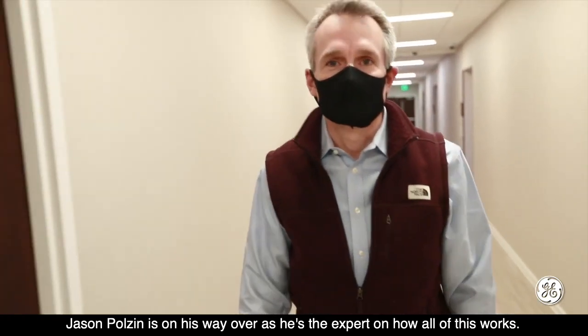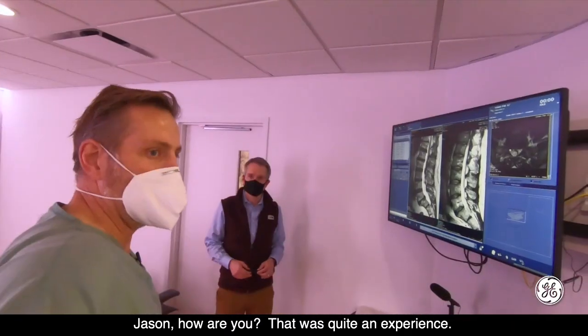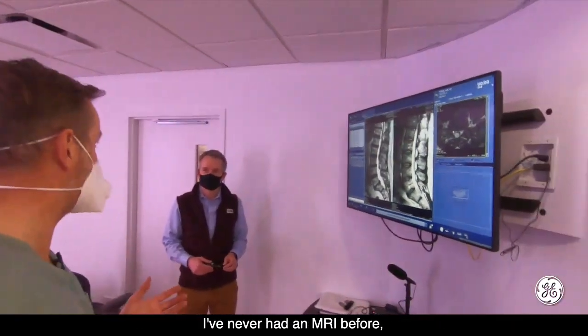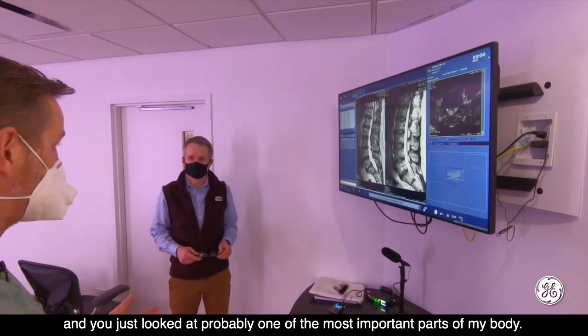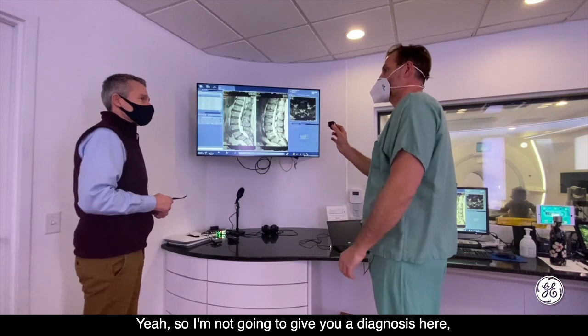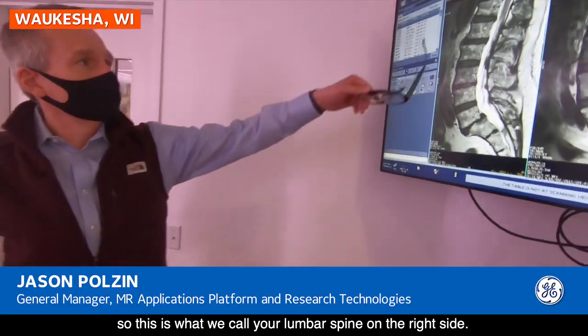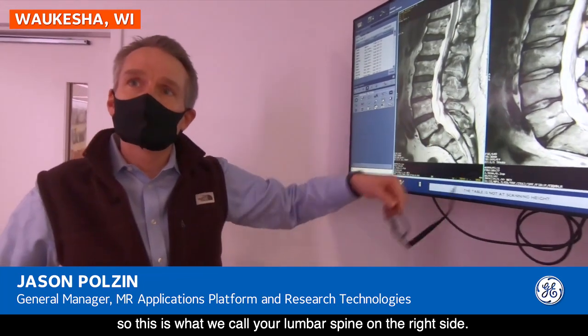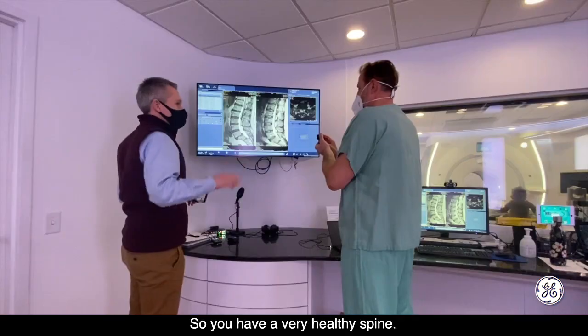Jason Polzin is on his way over as he's the expert on how all of this worked. That was quite an experience — I've never had an MRI before, and you just looked at probably one of the most important parts of my body. I'm not going to give you a diagnosis here, but I will tell you that this is your lumbar spine on the right side. You have a very healthy spine.